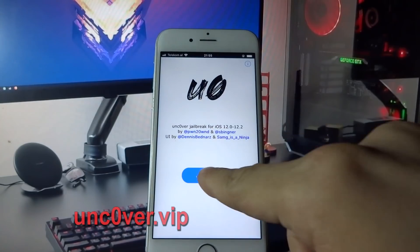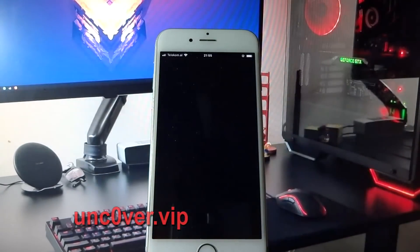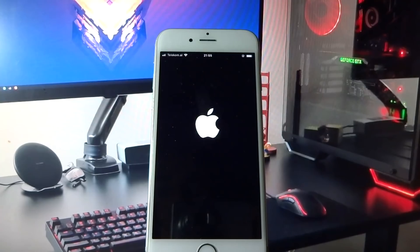And click Jailbreak again. Here your phone will get jailbroken — it will not last more than 30 seconds.